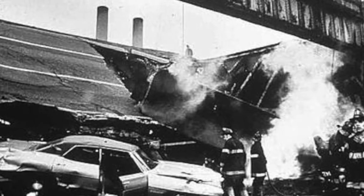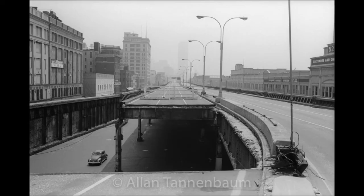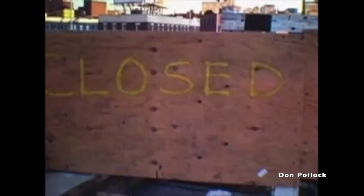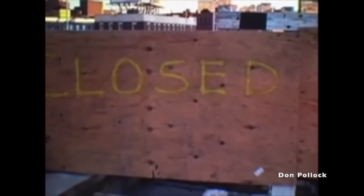Then there was the collapse. On December 15, 1973, an 80-foot-long section of the highway's northbound lanes buckled under the weight of an overloaded dump truck that, ironically, was carrying several tons of asphalt meant to repair it. Immediately following the incident, which happened between Little West 12th Street and Gansevoort Street, much of the highway was taken out of service for 15 or so years.